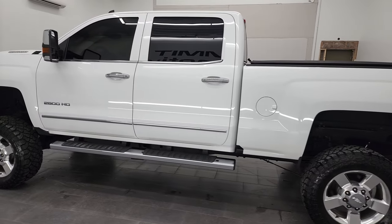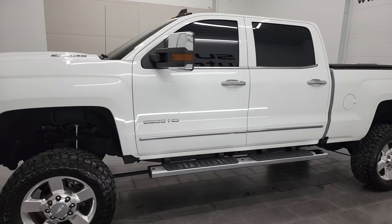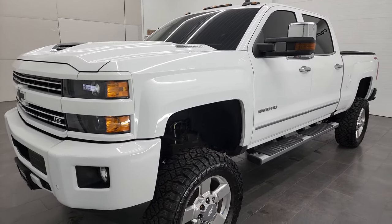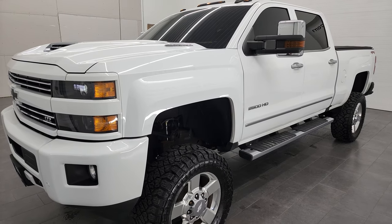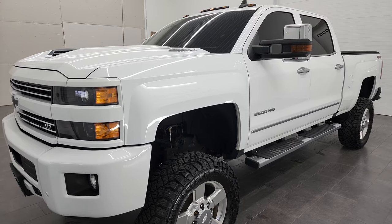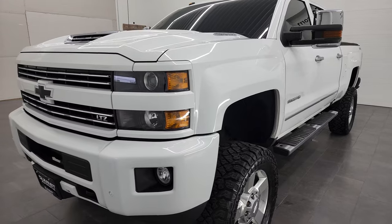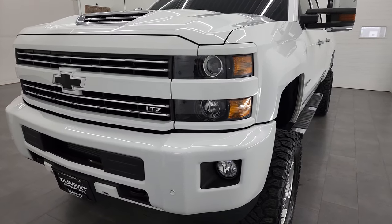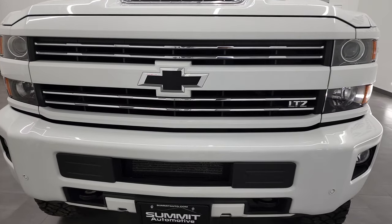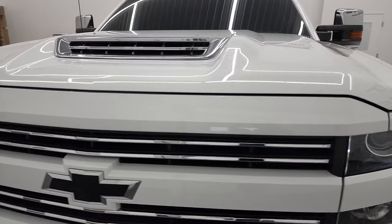This 2019 Chevy Silverado 2500 has the 6.6 liter Duramax diesel engine — it is the L5P engine, which puts out 445 horsepower. This is the last year for this body style. It's paired up with the Allison heavy-duty 6-speed transmission. This truck has been fully safety-inspected by our service shop, has a fresh oil and filter change, all fluids have been checked and topped off, and this truck is 100% ready to go.